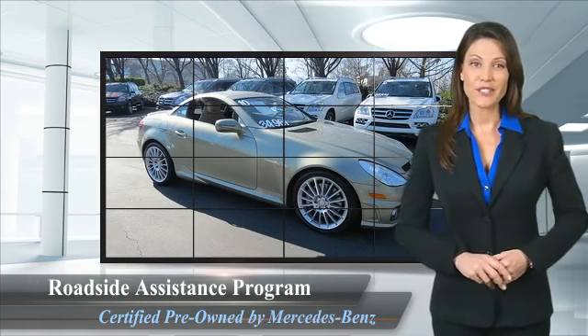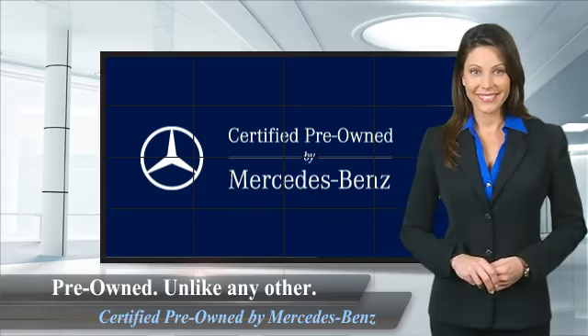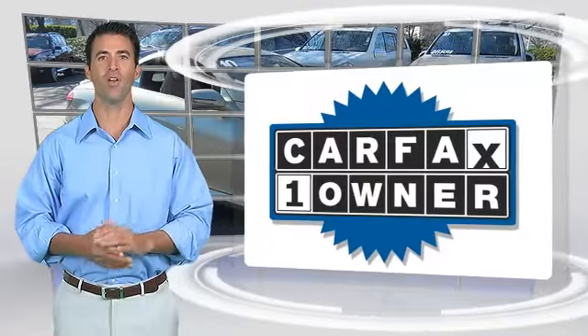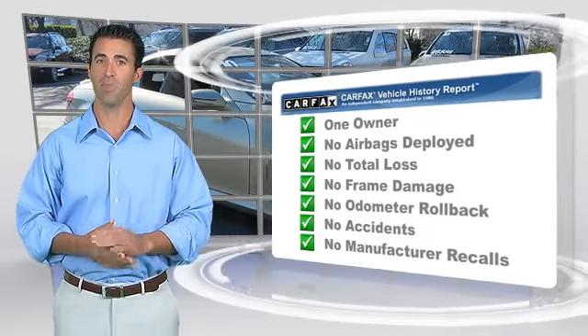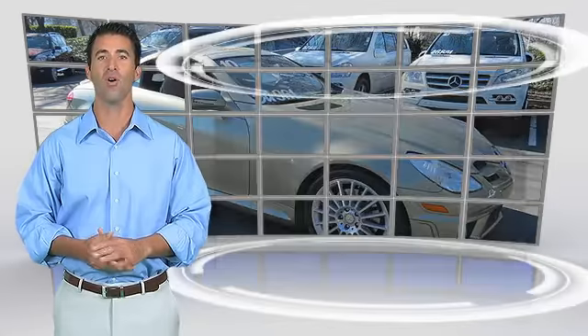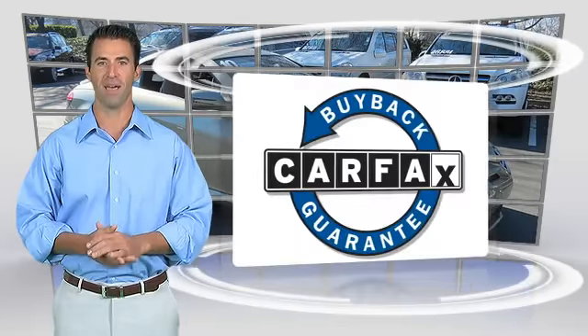Ask your dealer for details about the Mercedes-Benz certified pre-owned program. This is a one-owner vehicle with the Carfax Vehicle History Report. Be sure to find a complimentary copy of this report online or contact the dealership. This vehicle qualifies for the Carfax buy-back guarantee.